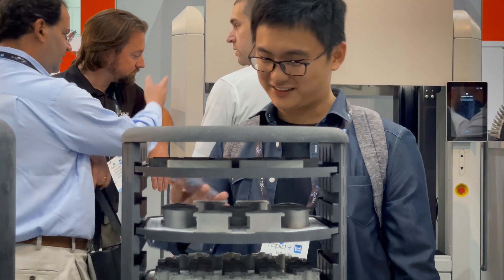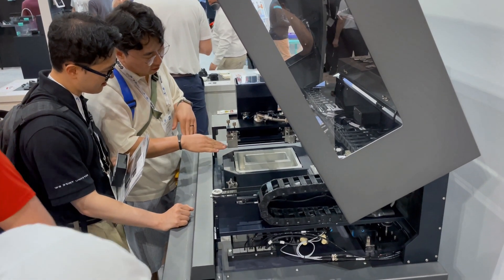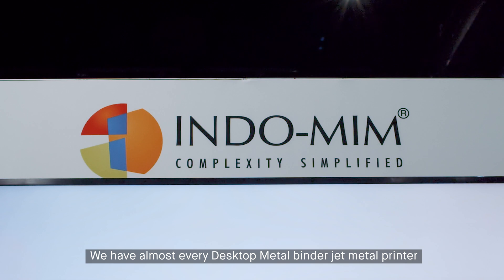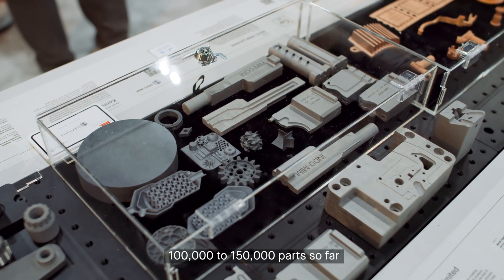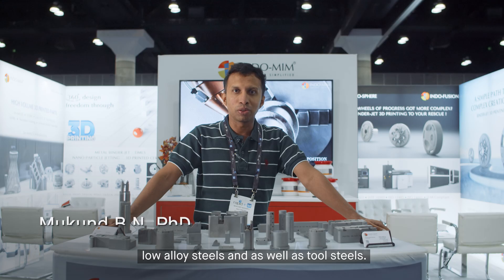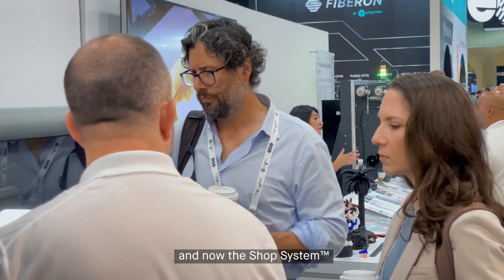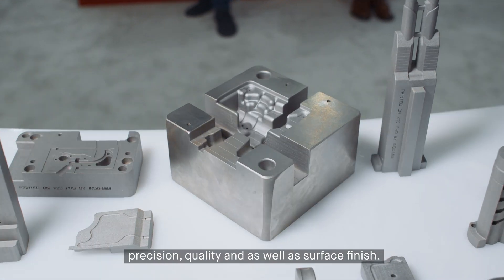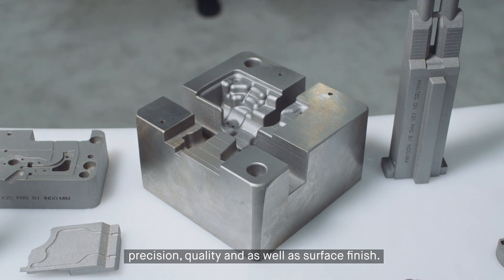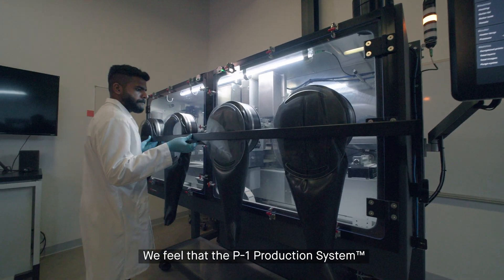Here at the Desktop Metal booth we're showing off the Shop System, the P1, and all of our binder jet printers. We have almost every Desktop Metal binder jet metal printer running day in and day out, producing 100 to 150 thousand parts so far across multiple materials like stainless steels, low alloy steels, and tool steels. The parts produced through the P1 production system, the PX25 Pro, the Pino Plus, and the Shop System have been great — customers are quite happy in terms of precision, quality, and surface finish.